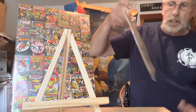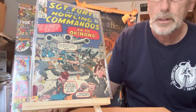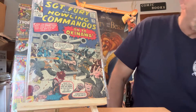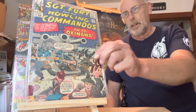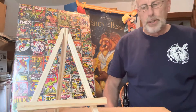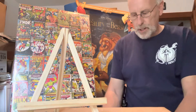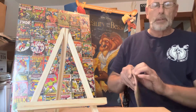This one here is number ten. I'm going to show you different comic books and then show you some more Sergeant Furies. Let me know what you think — write some comments and give me some thumbs up.